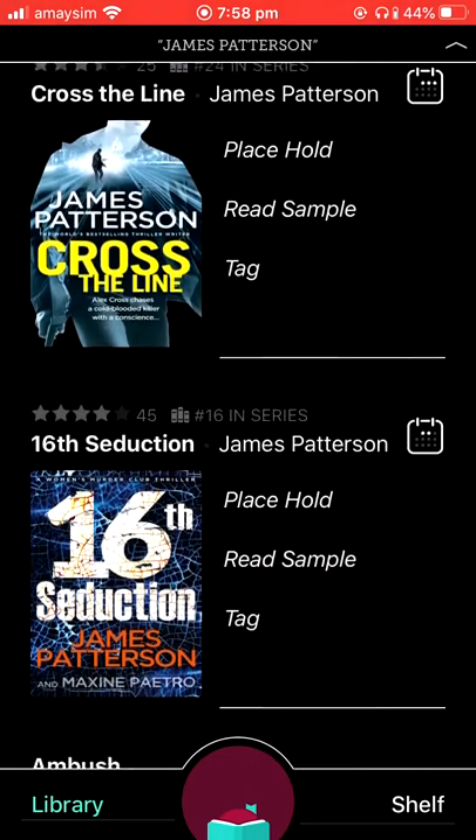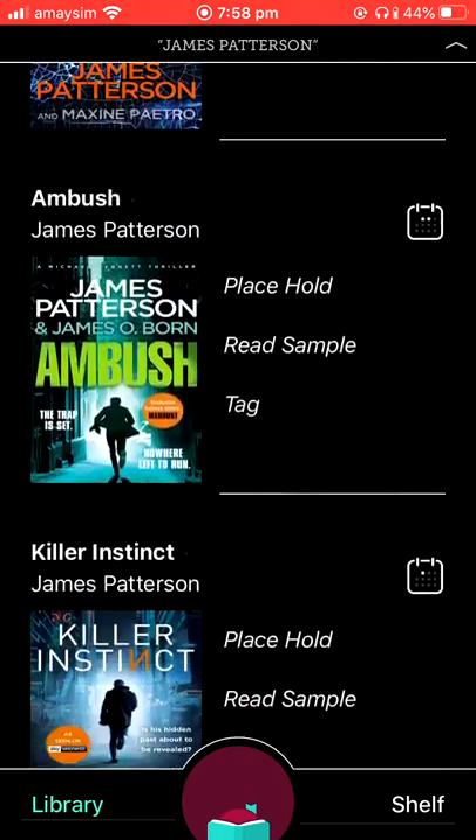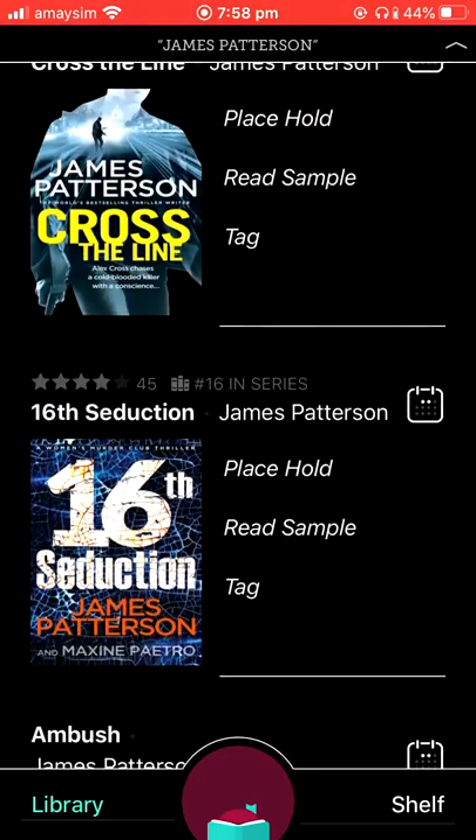The audiobooks will be indicated by two headphones underneath. If there's nothing underneath the picture of the book, that means that it's an e-book.